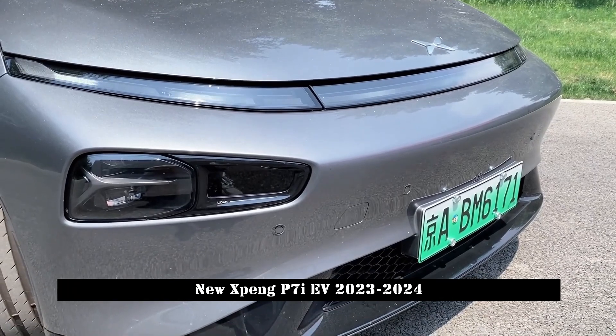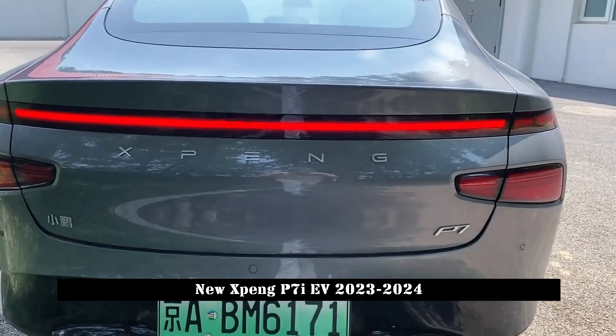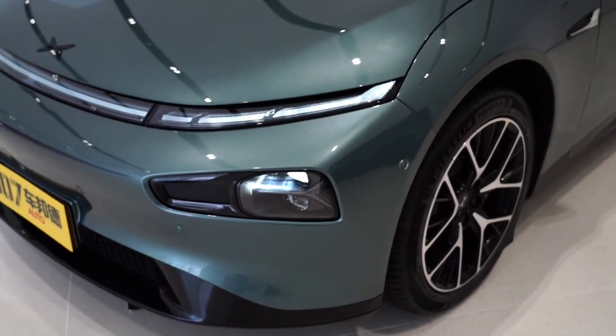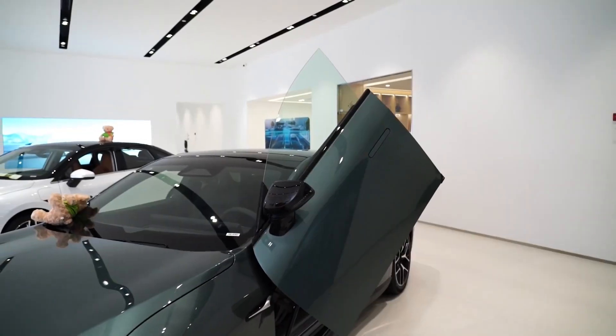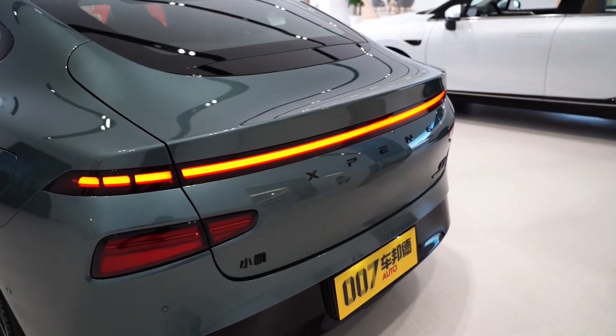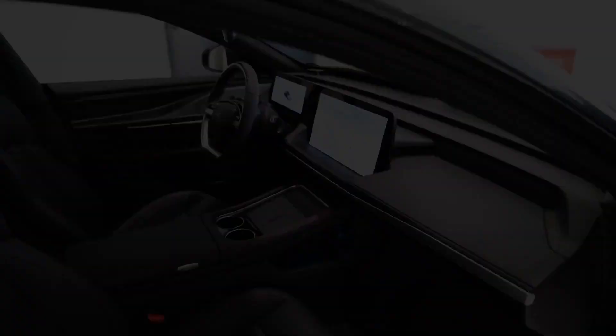In terms of power, the new car offers two-wheel drive and all-wheel drive options. The two-wheel drive version is equipped with a 203 kW / 440 Nm motor, and the all-wheel drive version has parameters of 348 kW / 757 Nm. The all-wheel drive version accelerates from 0 to 100 in just 3.9 seconds.